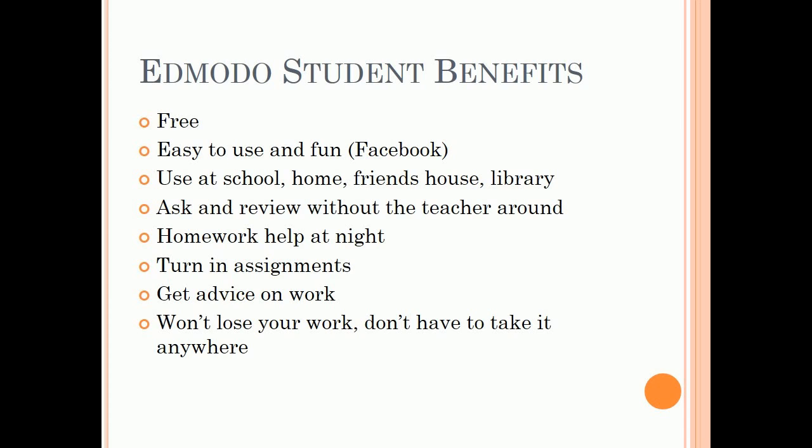Edmodo student benefits: it's free, easy to use and fun — like Facebook. Students can use it at school, home, a friend's house, or the library. They can ask and review without the teacher around, get homework help at night, turn in assignments, get advice on work, and won't lose their work or have to take it anywhere.